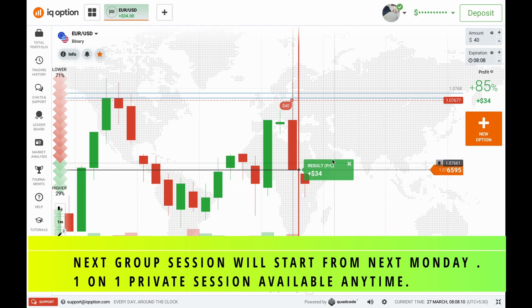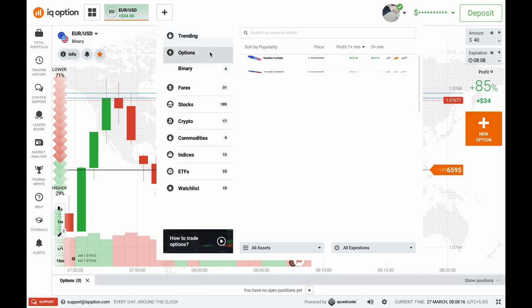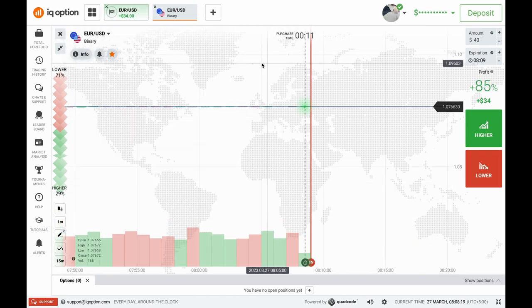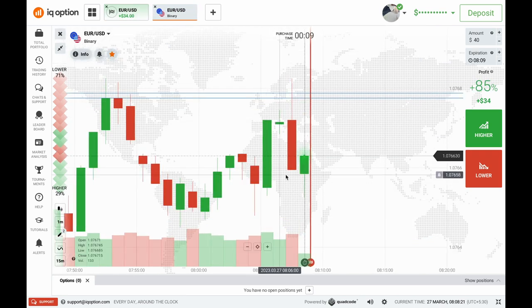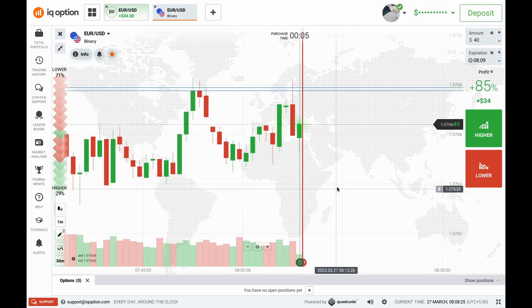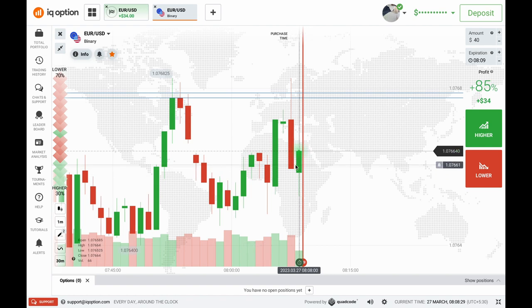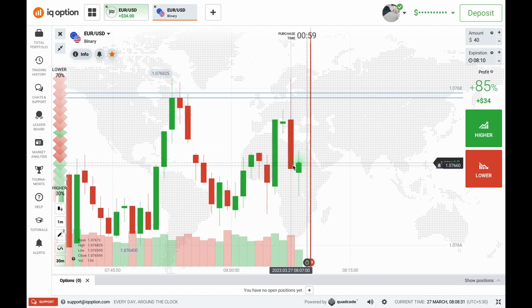As you can watch on the screen, I won my first trade — $34 of profit. Now let's open the chart again and try to take some more good trades. I'll explain every single trade so you can get an idea of why I am taking trades and why the candle is going up and down.